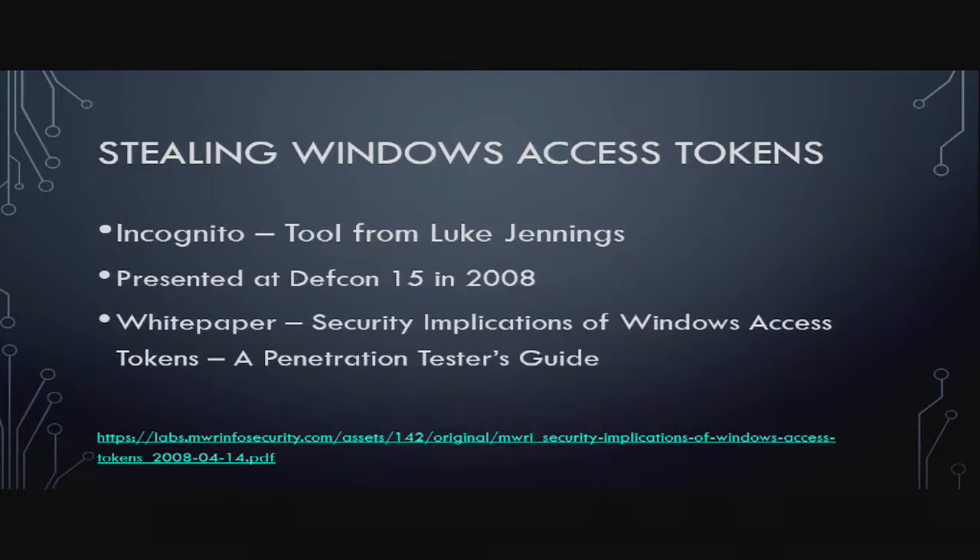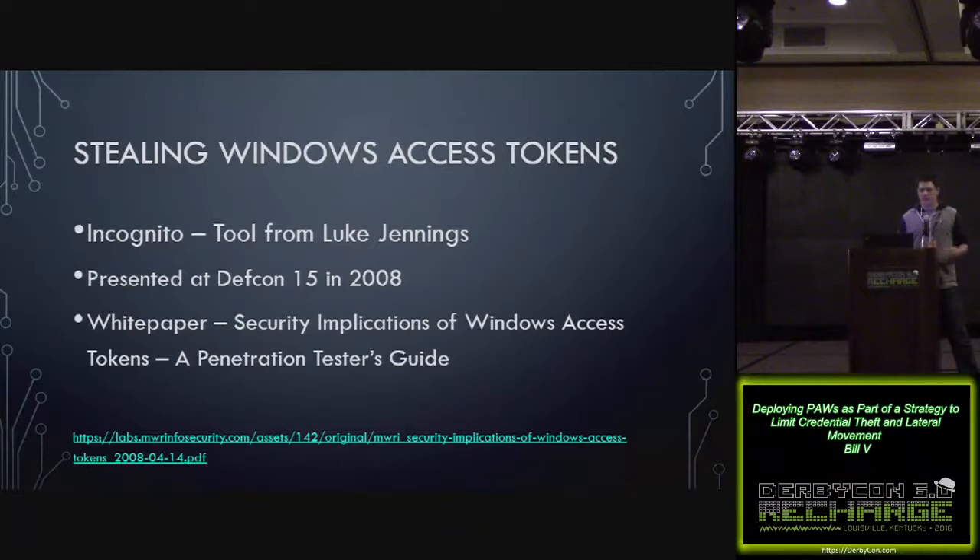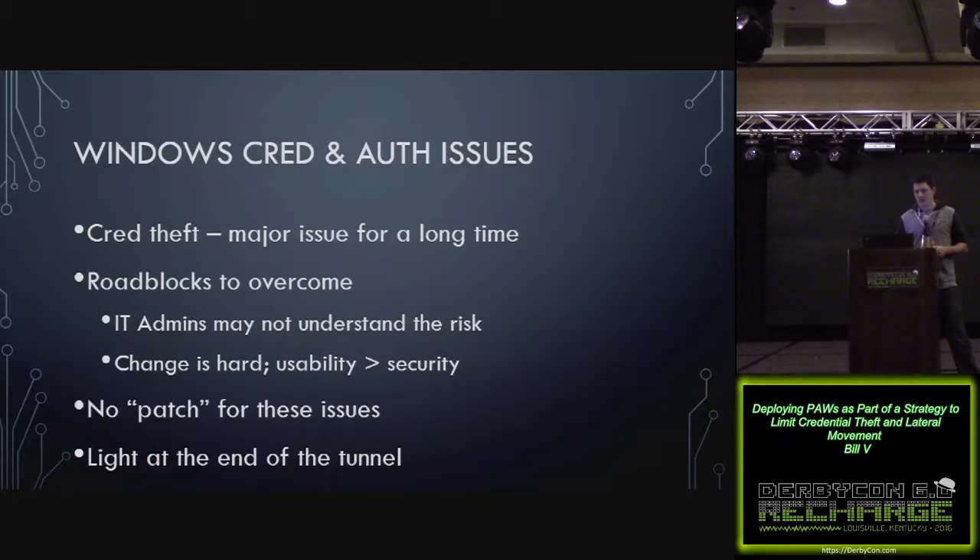One thing I didn't know until preparing for this talk is that Incognito has been around for a really long time. It was written by and presented by Luke Jennings at DEF CON 15. His white paper from about nine years ago still rings true today, and he's advocating for a lot of the same things I'm talking about today. Credential theft has been a major issue for a long time — even in that white paper he talks about how this is nothing new.